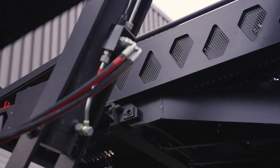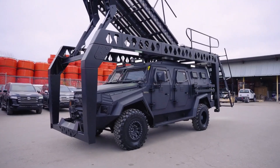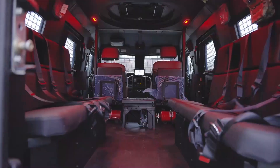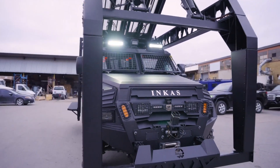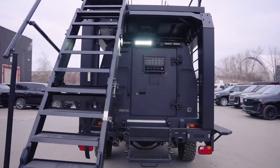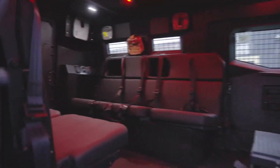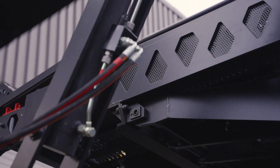The combination of its powerful engine, spacious seating, and adaptable design makes this vehicle an ideal choice for law enforcement, military, or rescue operations where speed and access are crucial. Its ability to quickly reach target areas while providing a stable platform for personnel reflects its commitment to ensuring operational readiness in high-pressure situations. Overall, this vehicle represents a significant asset for teams engaged in tactical operations, ensuring they can respond effectively to evolving challenges.